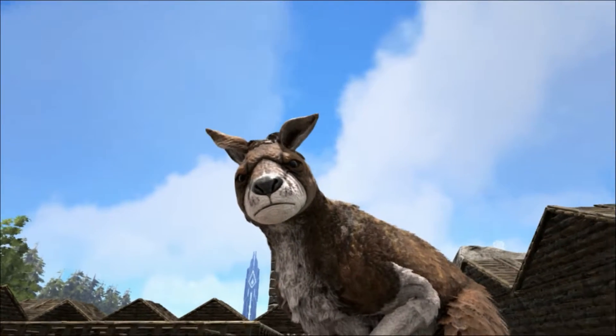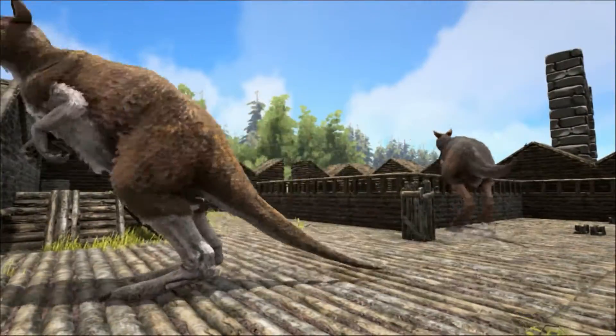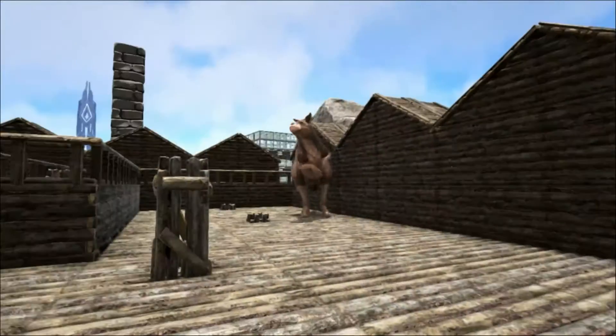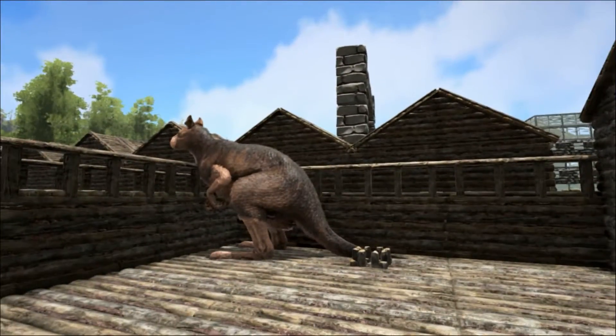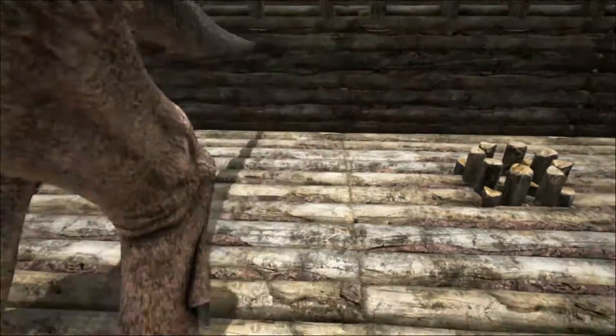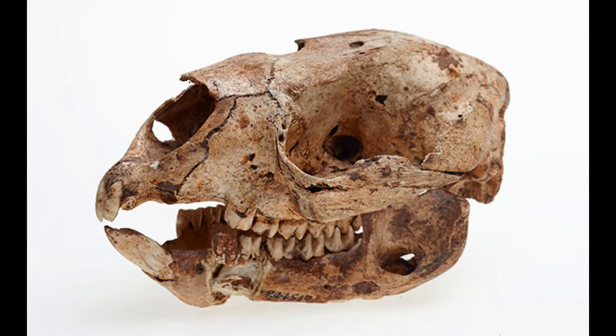The face of Procoptodon is much shorter than modern kangaroos. It's often been described as looking like a kangaroo that has run face first into a wall at high speed. But similar to the short-faced bear described last time, this short face means that Procoptodon could process food more easily with its rear teeth, giving it a stronger bite force. It was able to focus more force upon shearing through the tough branches of Australian plants, which have a tough exterior to prevent drying out with a soft, nutritious interior.